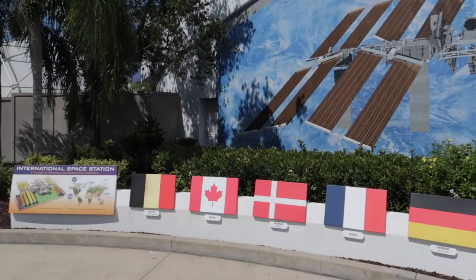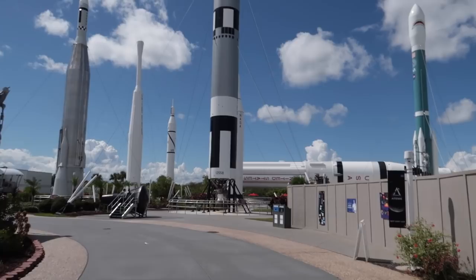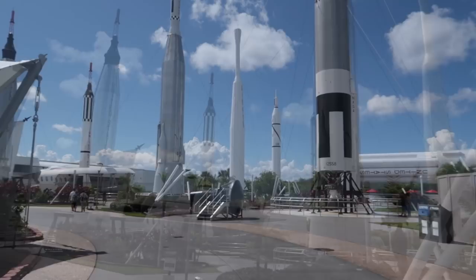This is the International Space Station display, and along the bottom are all the flags of the cooperating countries of that space station. Now for what I've been wanting to do - just walk around the Rocket Garden. I can't wait to see some of these. Until the tour starts, let's step inside of some space capsules.